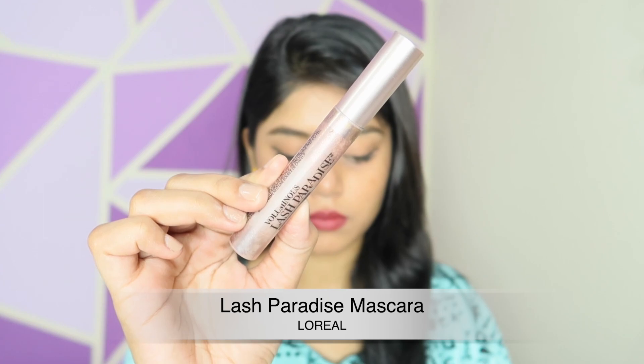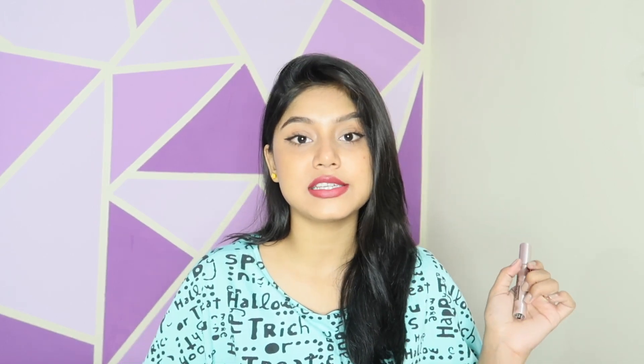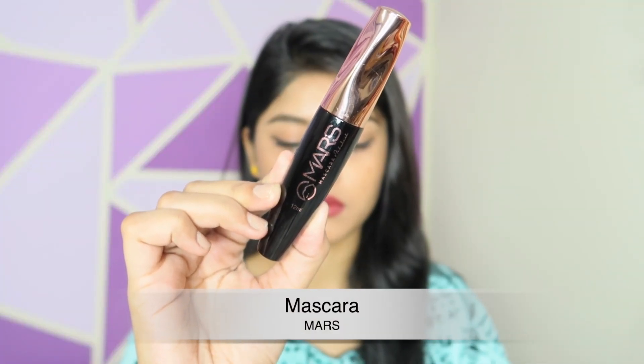Then I have an amazing mascara — the L'Oreal Lash Paradise mascara. I've been using this quite a lot; it performs amazingly and will make your lashes look like fake lashes. It provides lengthening and volumizing benefits and is very very waterproof. It costs around $7.99 and comes with 7.6 ml of product. Everybody loves this mascara. My amazing dupe for it is the Mars mascara.